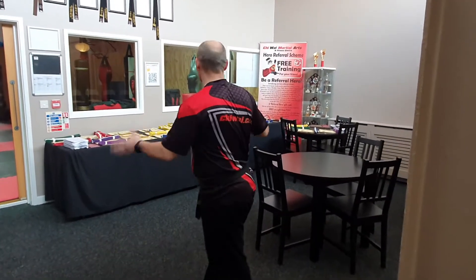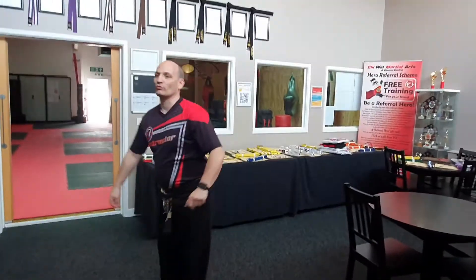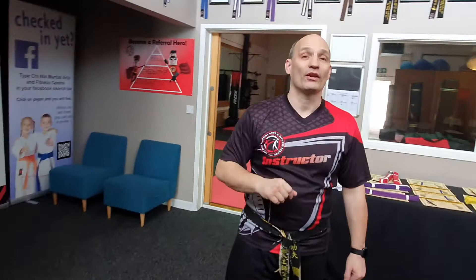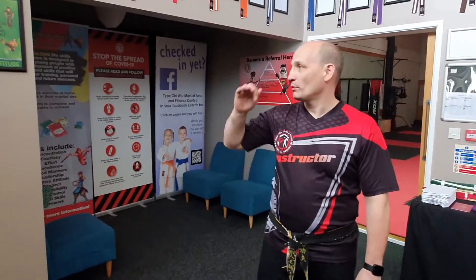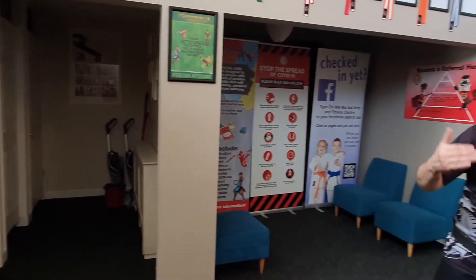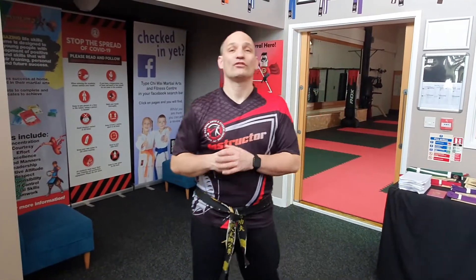Unfortunately during the pandemic, with social distancing rules, that's not allowed, but as soon as that changes you'll be more than welcome to sit in here, chill, and watch your children training. We've also got what we call our snug in there. There are two changing rooms — at the moment they're not open, but once social distancing allows we'll be able to open them up. In the meantime, please come changed and ready for training when you arrive.